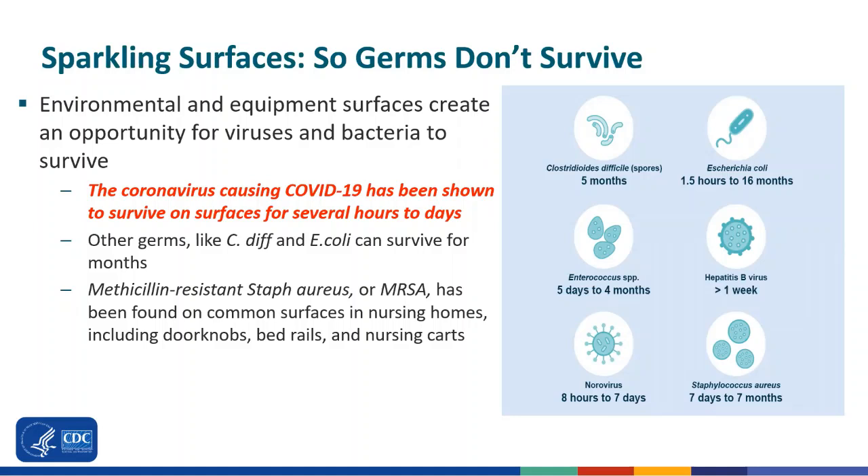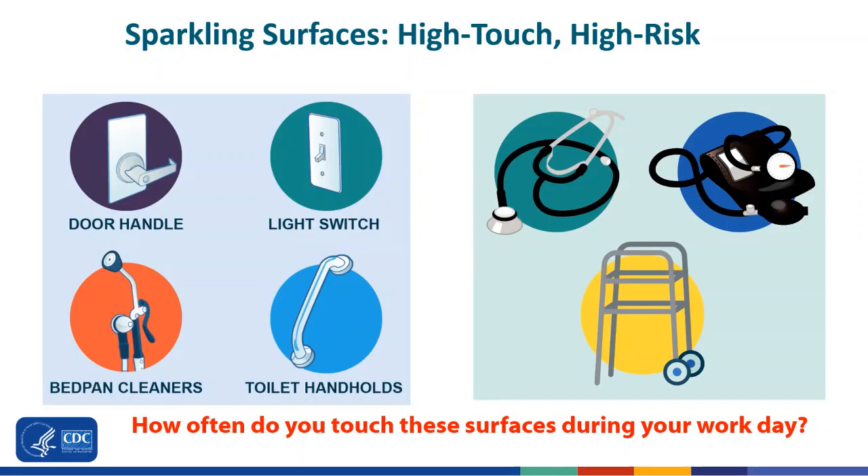Methicillin-resistant staph aureus, or MRSA, has been found to survive on common surfaces in nursing homes, like doorknobs, bed rails, and nursing carts. The images on these pictures show high-touch surfaces that are handled all the time as we go in and out of resident rooms. The door handles, light switches, bedpan cleaners, and toilet handles are frequently handled and can become contaminated easily.